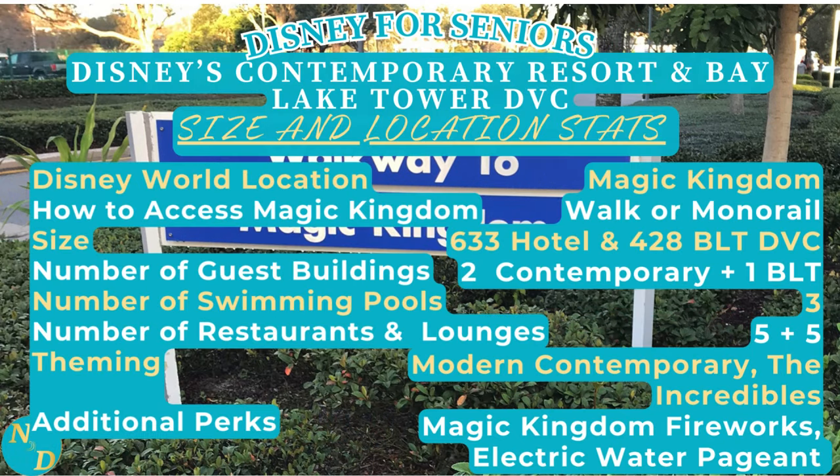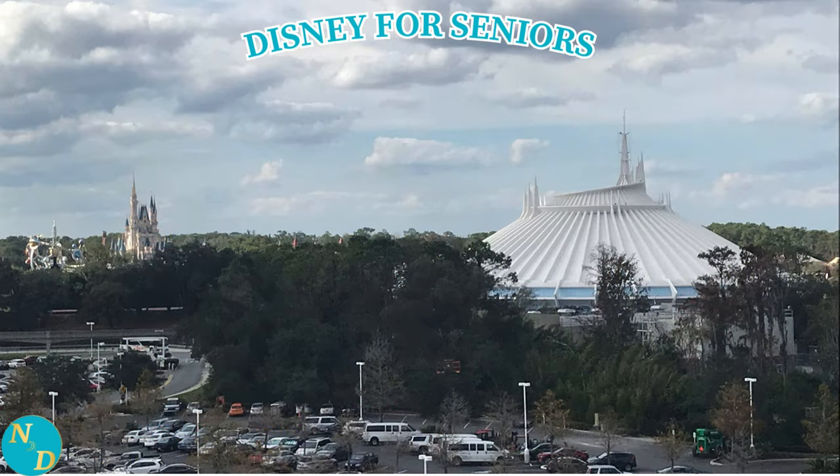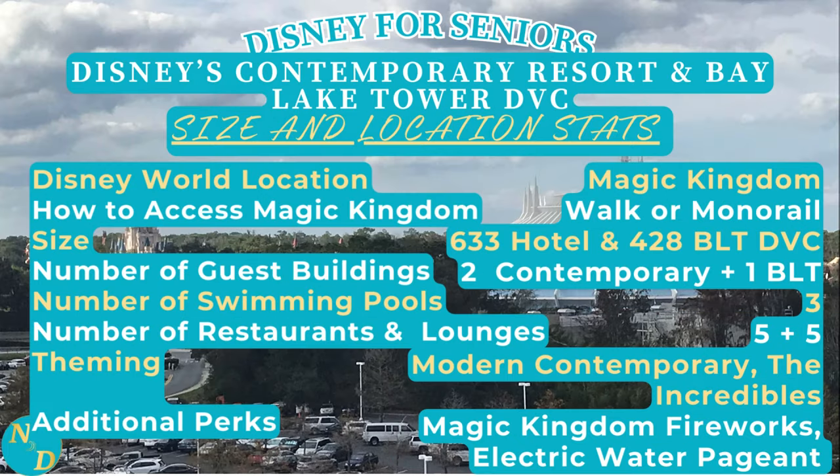More on that later. How large is it? Well, the hotel, which is Disney's Contemporary Resort, has approximately 633 rooms, whereas Bay Lake Tower at Disney's Contemporary Resort, a Disney Vacation Club Resort, has approximately 428 units. The number of guest buildings - the Contemporary has two, while Bay Lake Tower has one. So there is not a lot of walking needed outside from one building to the next, which is very nice compared to some of the other Walt Disney World Disney Deluxe Resorts.